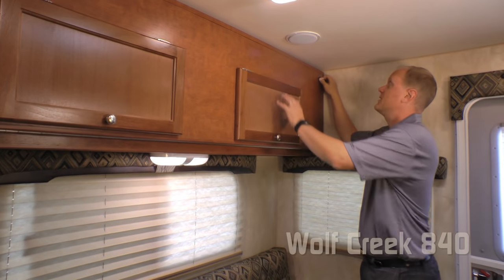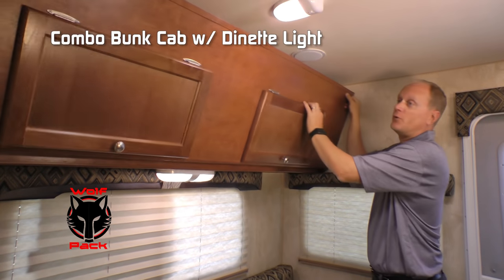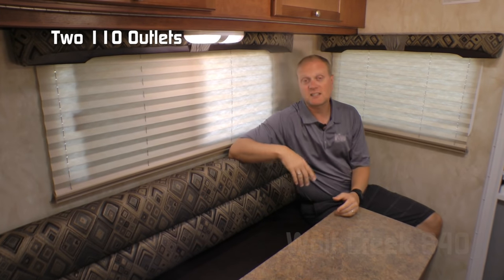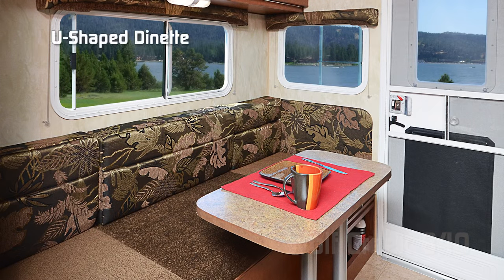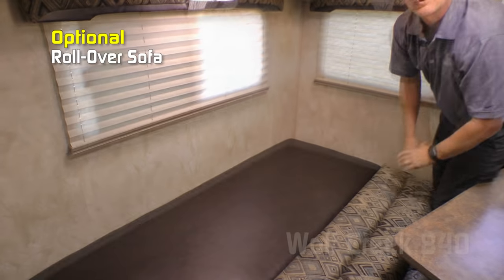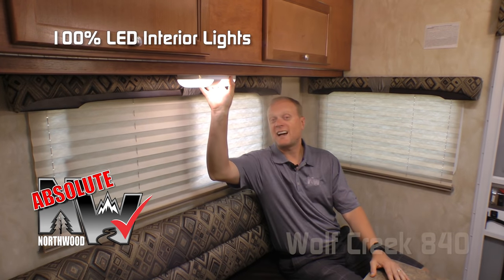Over here on the dinette side, part of the Wolf Pack is a folding overhead bunk, two large view windows, and additional 110 outlets. The standard configuration is a U-shaped dinette, or you can choose the option of this rollover sofa — works just that easily. Another absolute Northwood feature is 100% high-efficiency LED lighting throughout the interior.